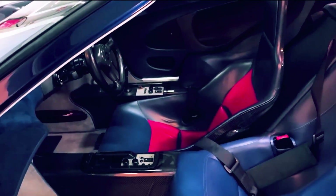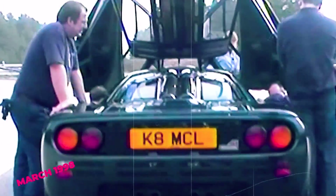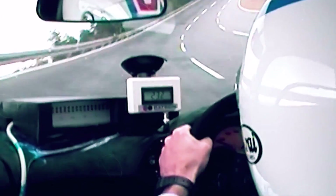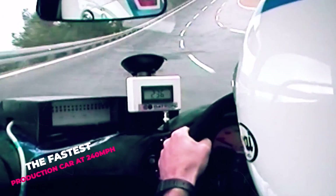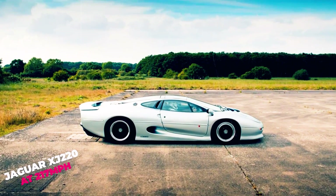McLaren didn't just build any standard sports car. The McLaren F1 is a three-seat, light and aerodynamic supercar built for the road. Despite that, the F1 has seen victories on the track, winning against purpose-built race cars at the 1995 24 Hours of Le Mans. In March 1998, the XP5 prototype set the Guinness World Record for the fastest production car at 240 mph, smashing the previous record set in 1993 by the Jaguar XJ220 at 217 mph.